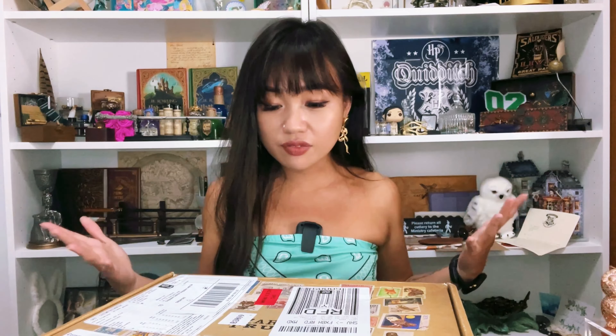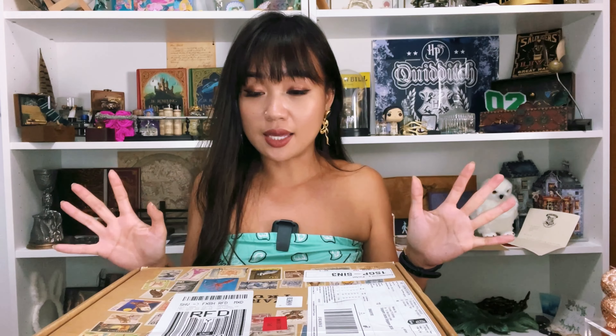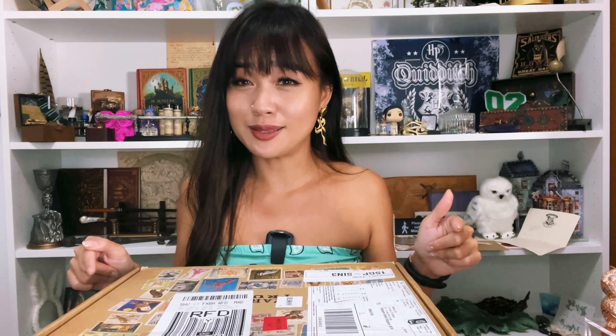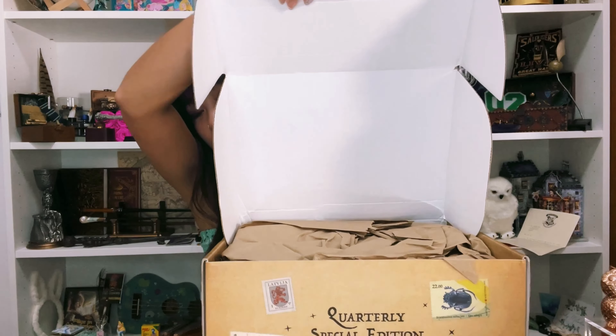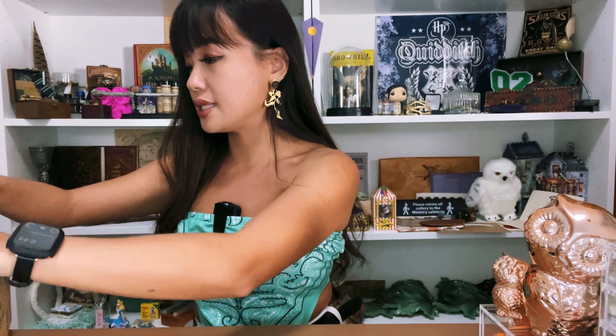I don't know if the box design will be the same for the next one or if they have a different one every time. Anyway, I'm spending a lot of time talking about the box, so let's get into what's inside! So the front says 'Quarterly Special Edition.' I shifted things around for a bit more space — let's see what's here.